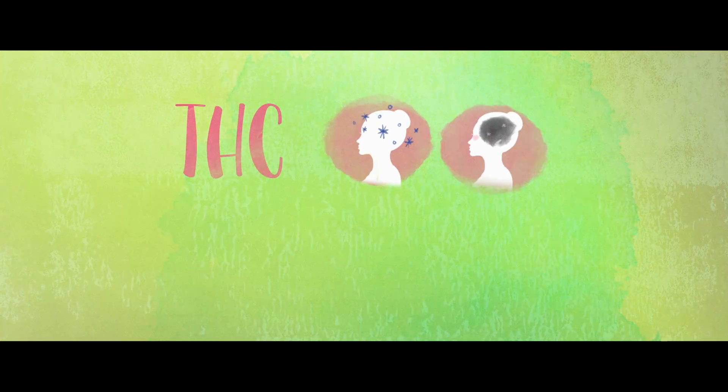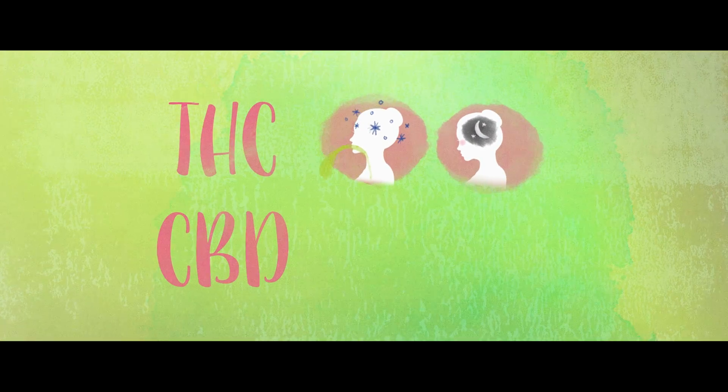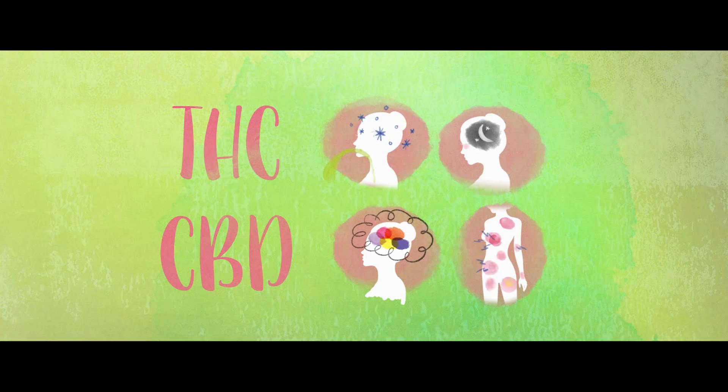Scientists have been able to harness the power of these two important compounds, enabling patients to effectively manage some side effects of cancer treatment and control symptoms of other diseases. Plants higher in THC have been associated with nausea relief and help with sleep, while plants higher in CBD have been known to relieve anxiety and control pain.